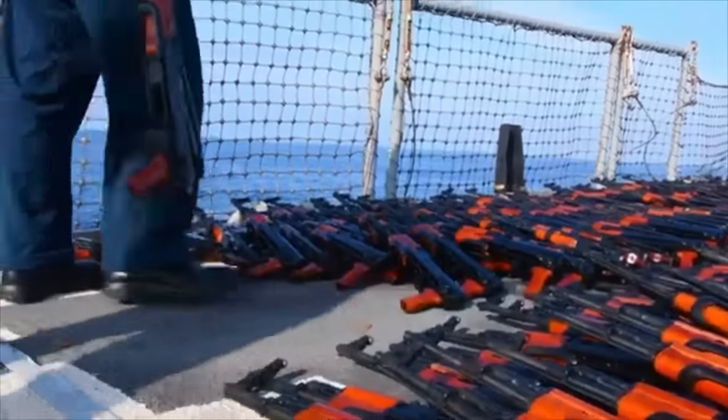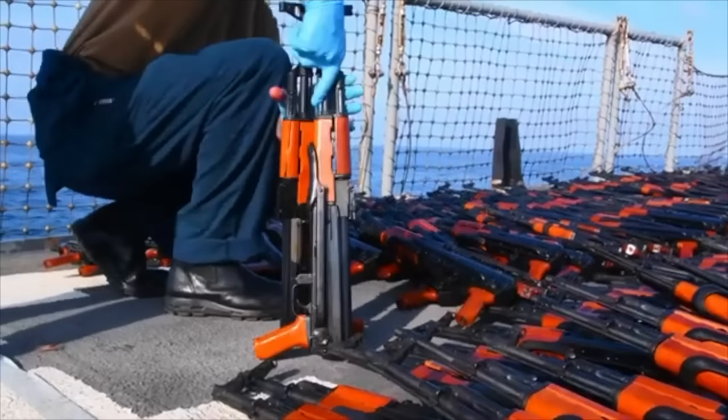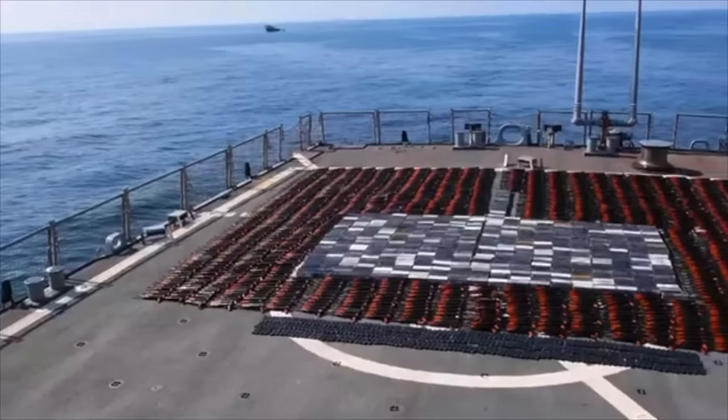But why did the AK-74 never reach the popularity levels of the AK-47? Because by then many countries around the world were already sticking with their stock AK-47s. They figured those were good enough and didn't want to take out a loan to upgrade to the newest version. So it looks like the Russian military could learn a thing or two from capitalism — you've got to keep them coming back buying the newest thing, even if they don't need it.